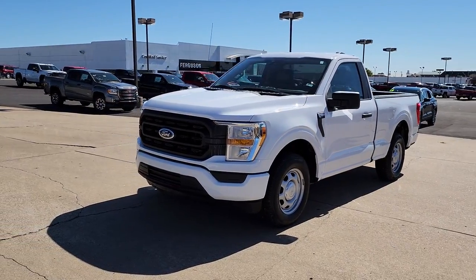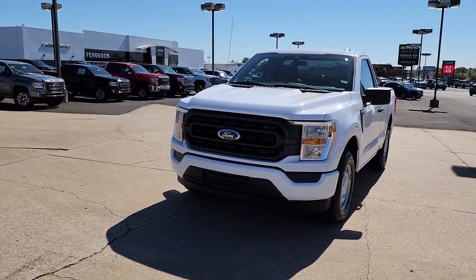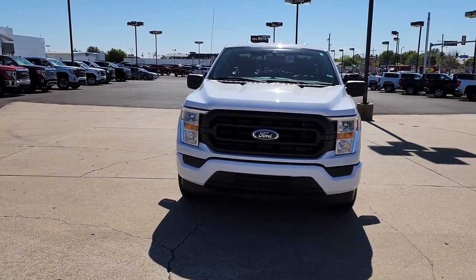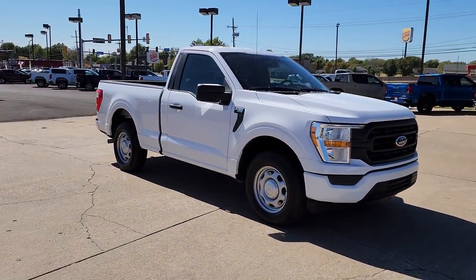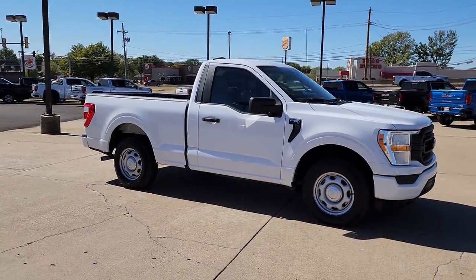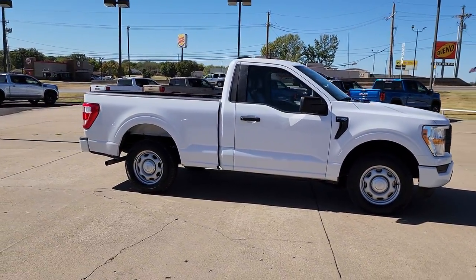Picture yourself in the 2021 Ford F-150. This vehicle is an outstanding buy with fewer than 60,000 miles on the odometer. This rugged F-150 is ready for work, off-roading, or a little R&R.